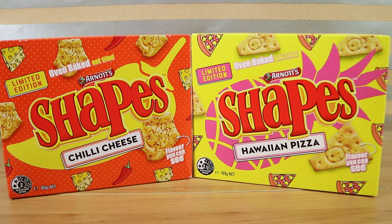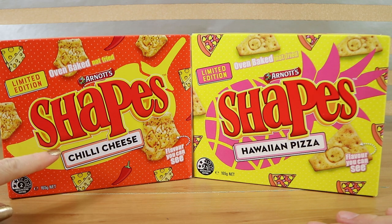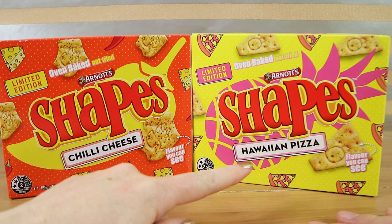Good morning, good afternoon, and good evening. I'm here with my pineapple wife, Laura. I'm here with my hopefully spicy husband, Nathan. And we're here for two more limited edition shape flavours — we have chilli cheese and Hawaiian pizza.